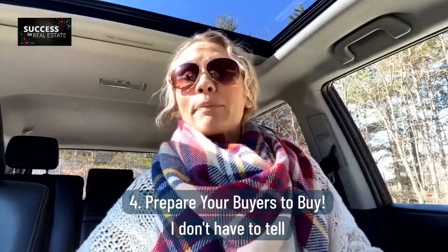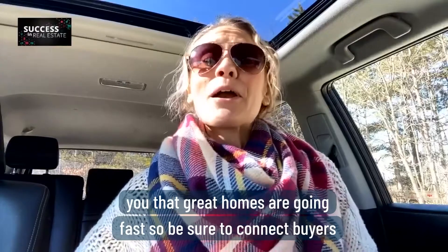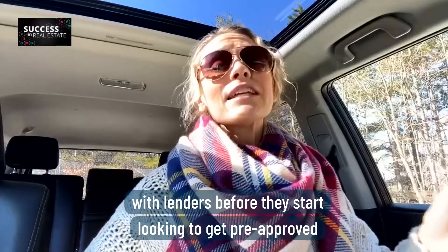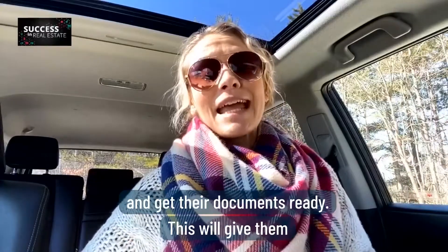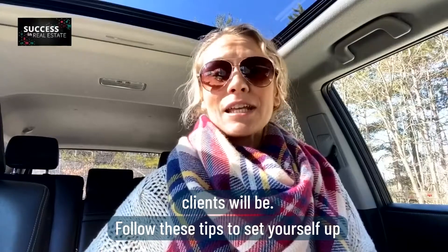Number four, prepare your buyers to buy. I don't have to tell you that great homes are going fast. So be sure to connect buyers with lenders before they start looking, to get pre-approved and get their documents ready. This will give them a competitive edge in this market.